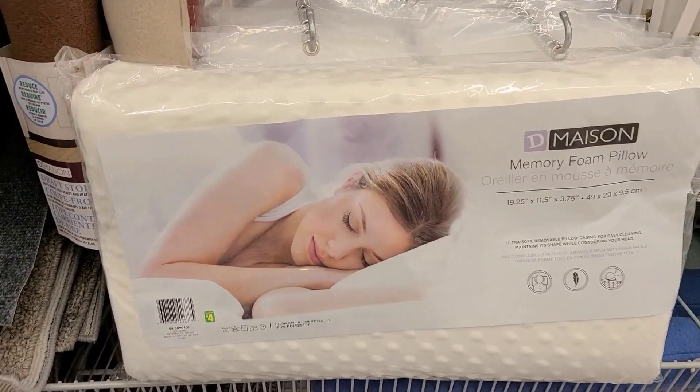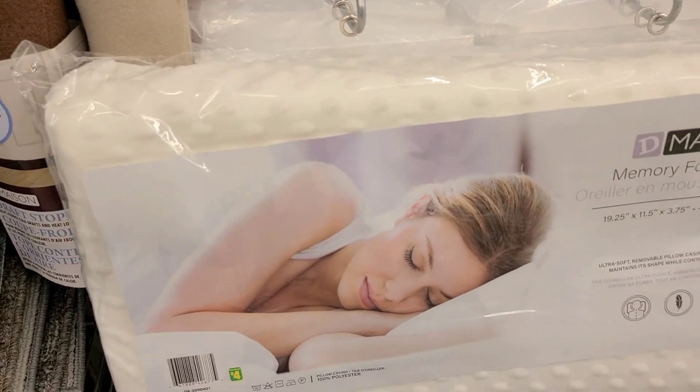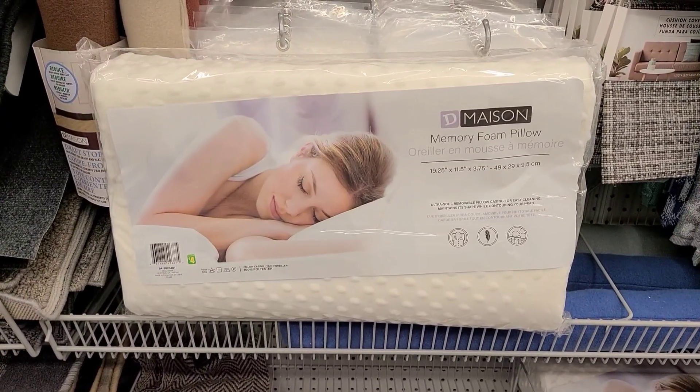My first find is this memory foam pillow. I did buy a memory foam pillow from Dollarama about five months ago but I found it was very firm. This one is much more plush.